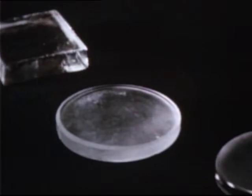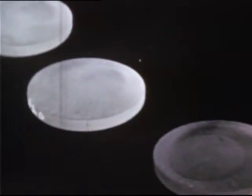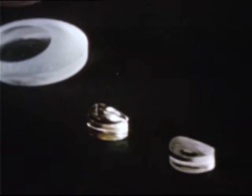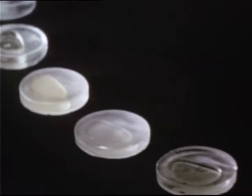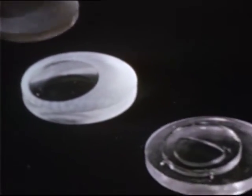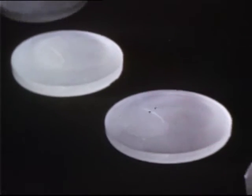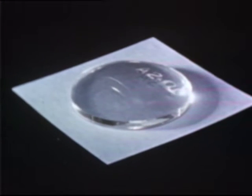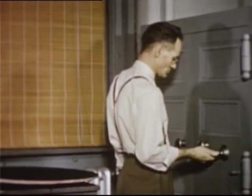A lens blank looks deceptively simple, yet each single blank must go through every one of these stages. Studies of light, the complicated mathematics of seeing, miraculous laboratory and shop techniques, incredibly precise instruments, the analysis of countless glass chemistry formulas, unending research and experimentation, the experienced judgment and skill of thousands of artisans, craftsmen, and technicians — the centuries of devotion to visual science. This piece of glass is the culmination of all man's knowledge and work in the realm of ophthalmic glass making, bringing to millions of us a new joy in seeing.